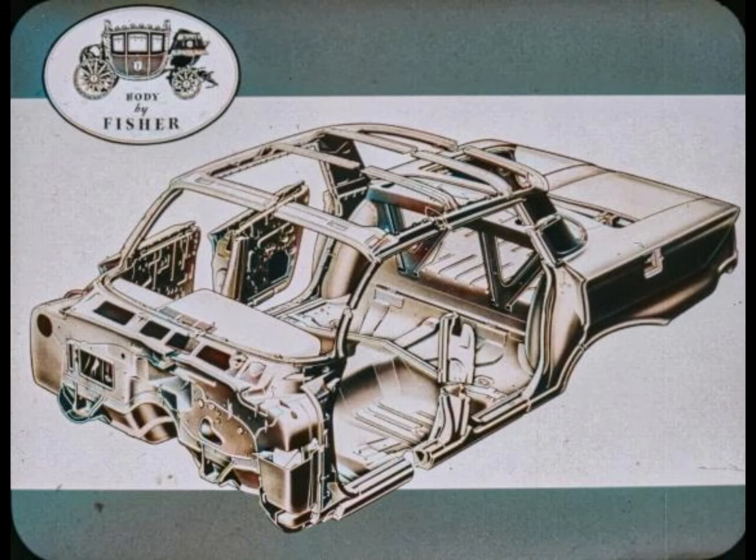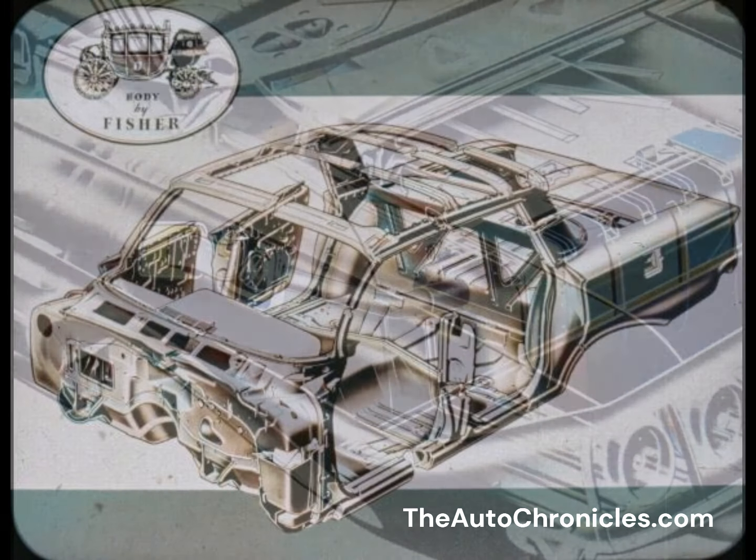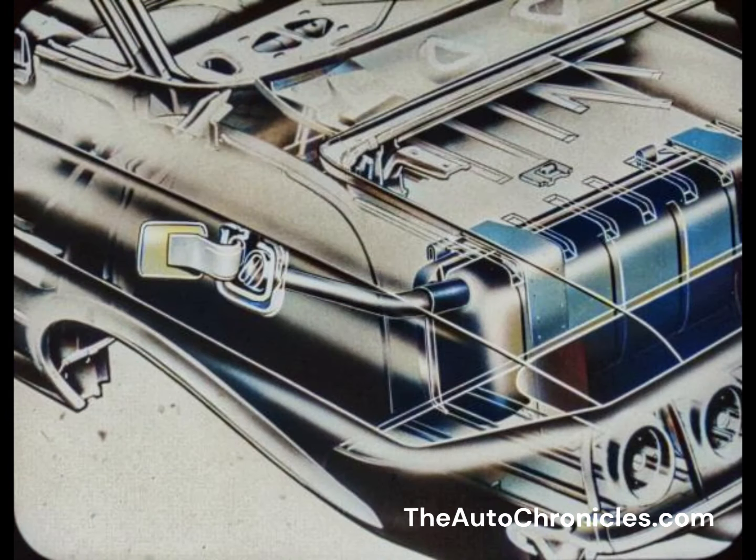For '61, the Body by Fisher is improved with a reinforced underbody, more rigid dash panel, and rigid trunk area. Added to these are the years-proved double-wall cowl, box section roof rails and headers, and body sills. The fuel filler is in the left rear quarter panel; coupes, sedans, and convertibles have a unique filler with inner and outer concentric pipes.